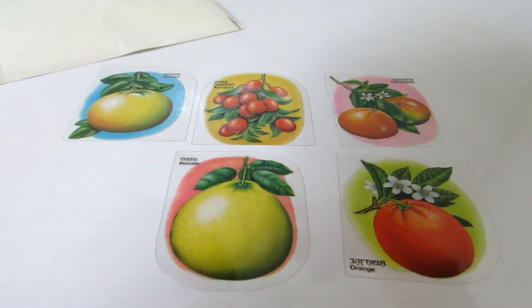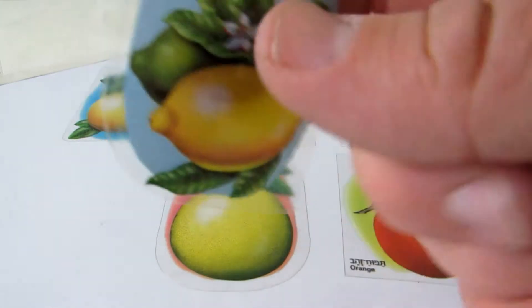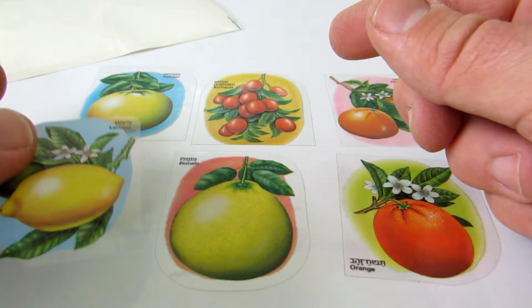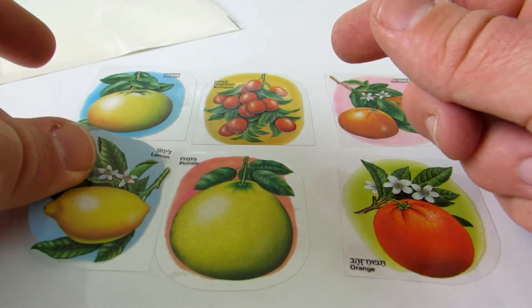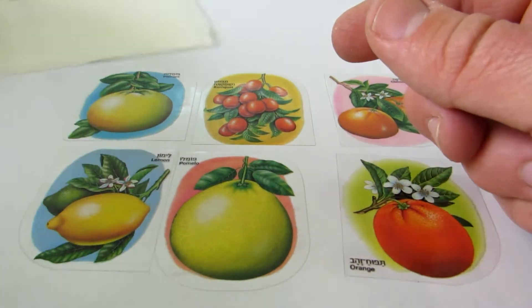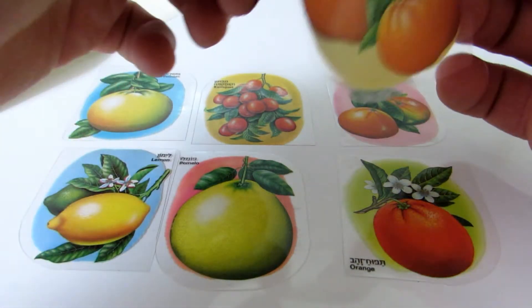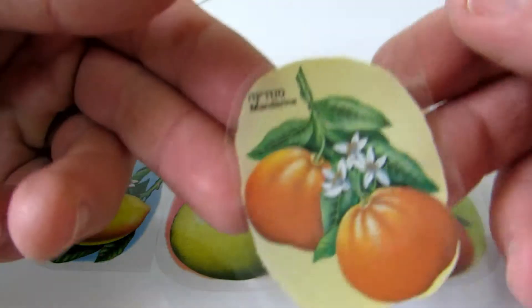You see the flowers of the lemon? They have such a great smell. Such a great smell — you even use them as a scent that you add to cakes.